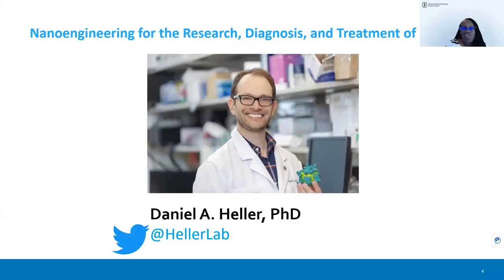For our lecture today, we have Dr. Heller, who will be discussing nanoengineering for the research, diagnosis, and treatment of cancer. Dr. Heller is the head of the Cancer Nanomedicine Laboratory and member of the Molecular Pharmacology Program in the Sloan-Kettering Institute at Memorial Sloan Kettering Cancer Center, and professor in the Department of Pharmacology at Weill Cornell Medicine. His work focuses on the development of nanoscale technologies for the research, diagnosis, and treatment of cancer.